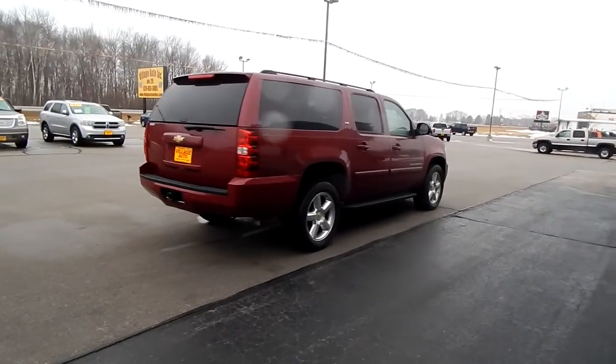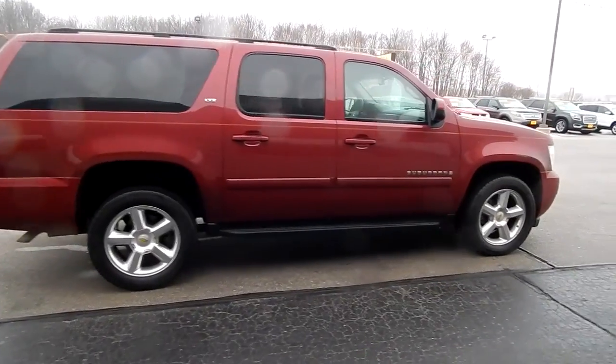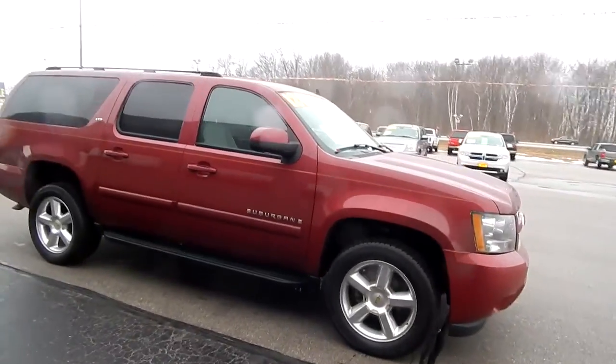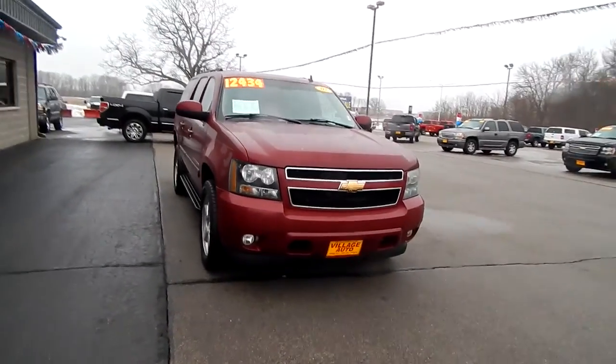The body is very clean, well-maintained, well taken care of, and only $12,434 for this 2007 Chevy Suburban. Fog light steel hooks.